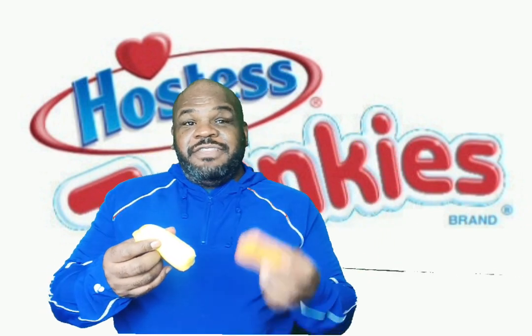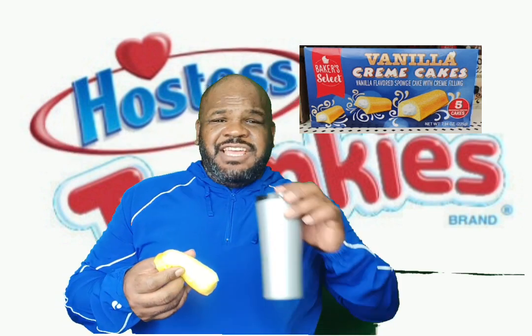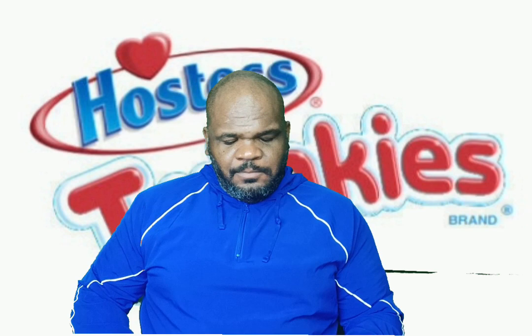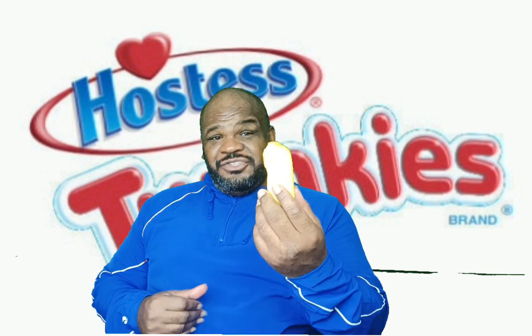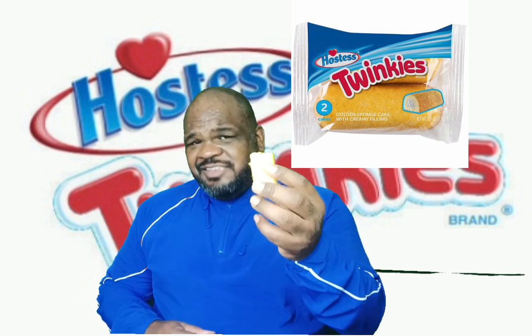Now time for the taste. Start off with the challenger. That is not good quality cake, guys. Very dry for a Twinkie, very dry. And now time for the Twinkie. Much better. This is the Golden Child.